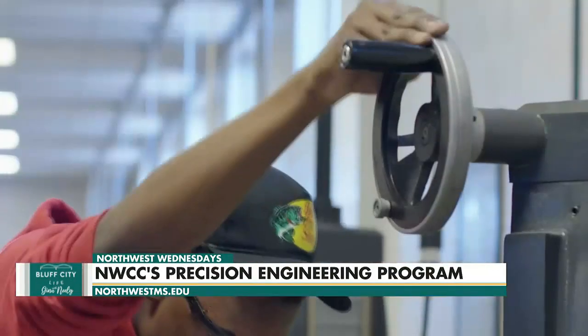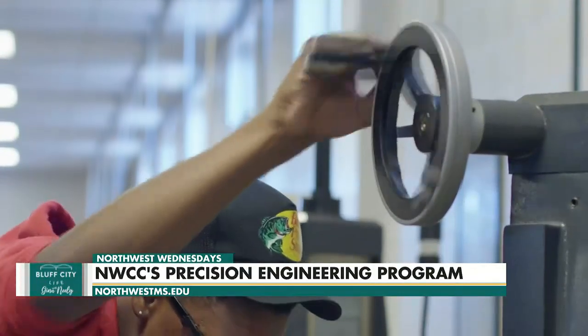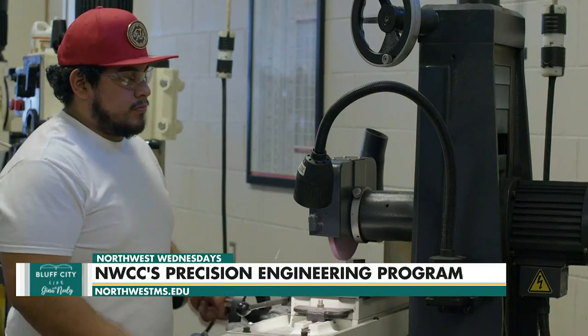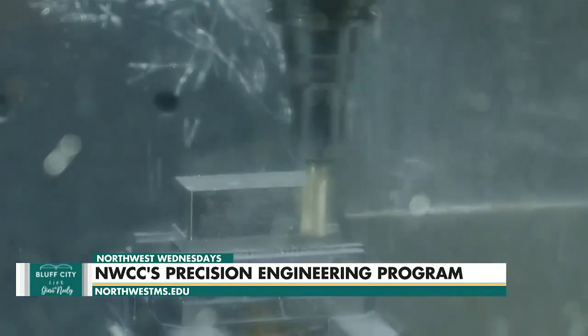If they graduate from this program and they want to work in the field, they can find employment. They will learn how to manually operate lathes and mills, drill presses, basic shop equipment, blueprint reading. Machine tool math is one of our classes — it's just basic shop math.